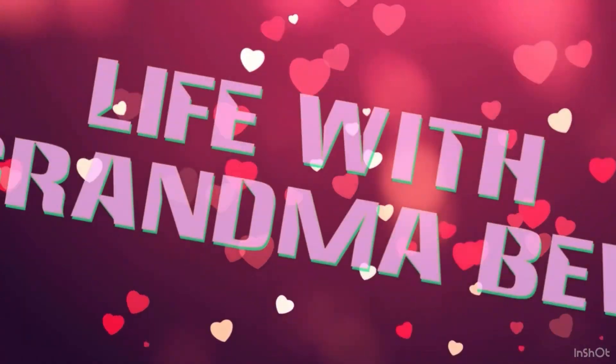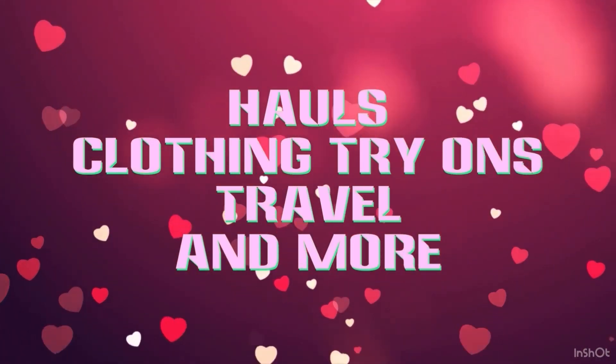I have four packages that have come from Temu over the last couple of weeks, so I saved them all up to show you all of them. Hi, Grandma Bev here from Life with Grandma Bev, and welcome back to my channel. Like I mentioned in the intro, I have four packages from Temu.